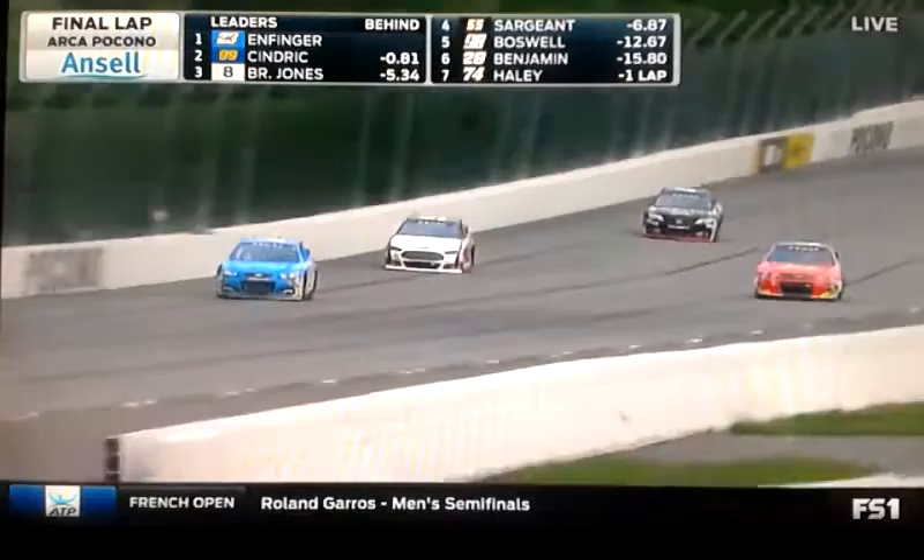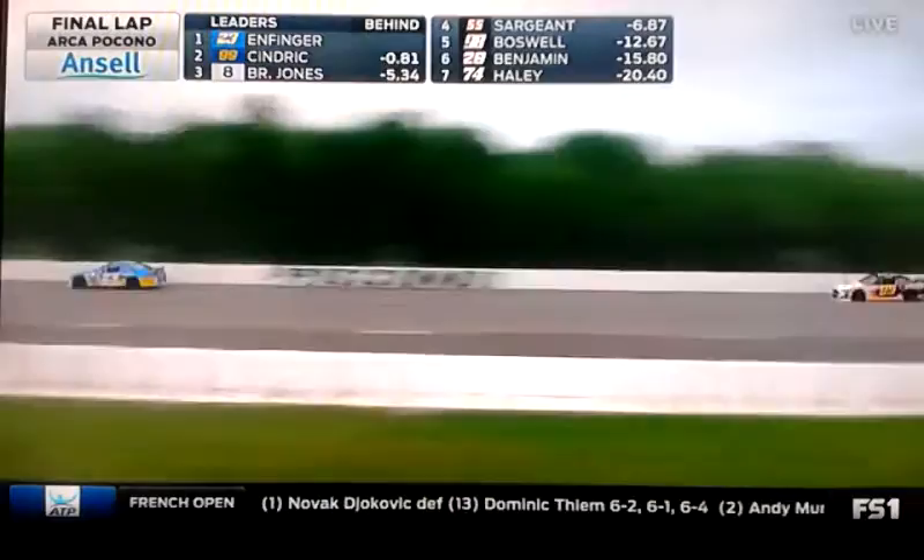Bo gives him room there. Sindrik down to the inside — they'll go by Josh Williams in the Musselman's Applesauce number six. Big gain that time for Austin Sindrik. Neither of these guys care about points today — none of them running for the championship. It's all about the win.